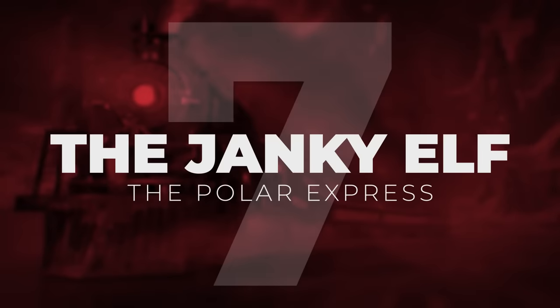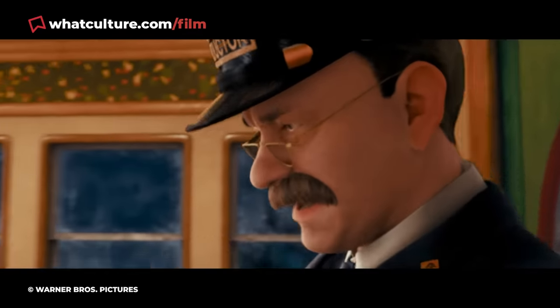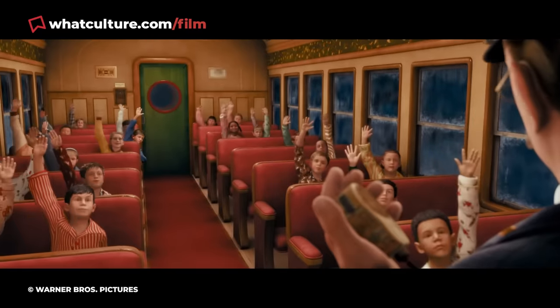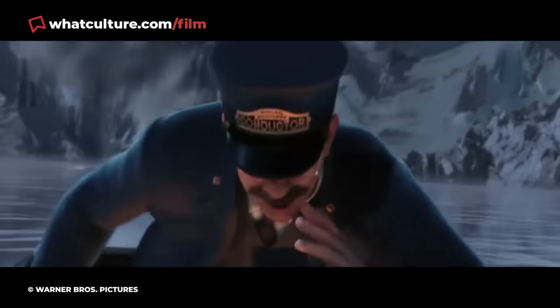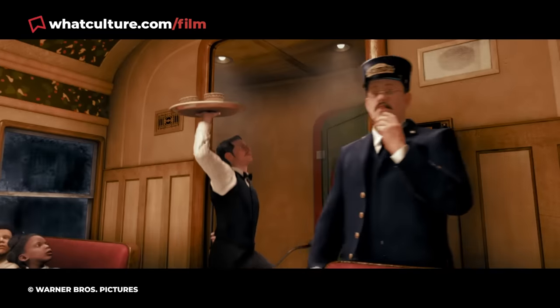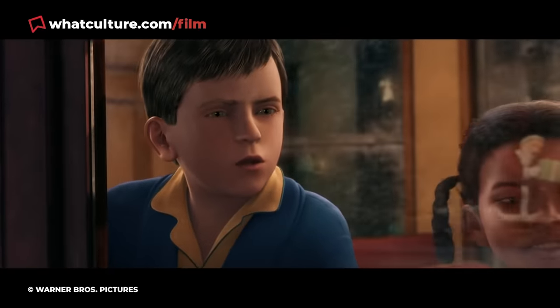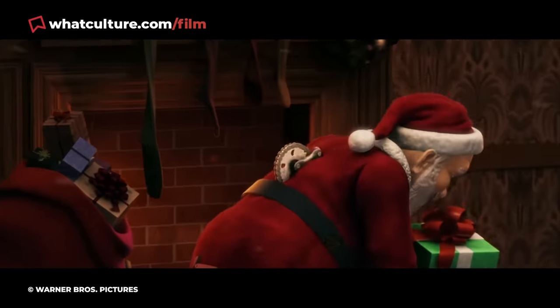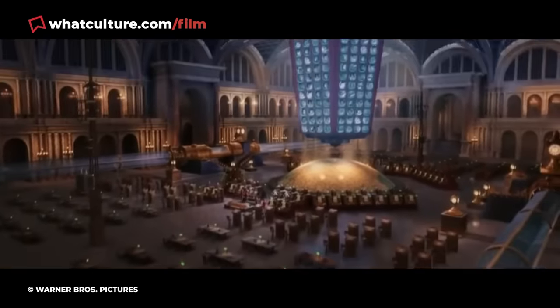Number 7: The Janky Elf. The Polar Express. It would be kind to say that motion capture hadn't been perfected back when Robert Zemeckis decided to utilise the technology for the Polar Express, aka Winter Hell Train to Demon Land. For this reason, the characters' unnatural facial expressions and dead-eyed gaze received a hefty amount of criticism when it first released. But considering mo-cap was in its infancy at the time, the Polar Express is still a visual marvel — if you're hardwired in a certain way. Which I am not. This thing looks terrifying to me.